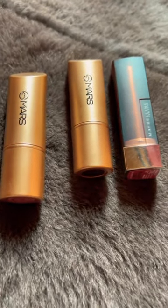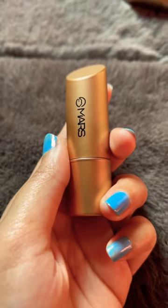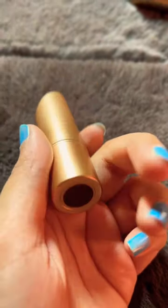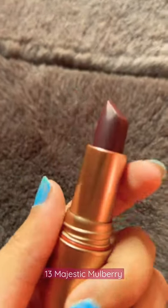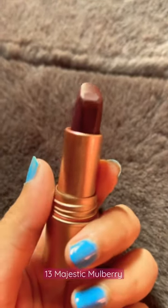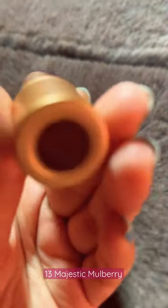Hi everyone, these are my top two lipsticks under 300, so let's start with the first one, which is from Mars. As you can see, the color is shown at the bottom — this is a deep maroon color. It will be very good for any functions or creating bold looks; it will be a statement to your makeup.